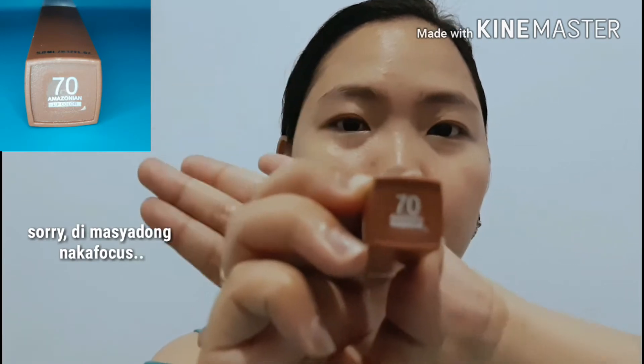I decided to buy this shade which is Amazonian, because I don't have any brown lipstick. I have a nude one but I don't have brown, and I want to try brown.